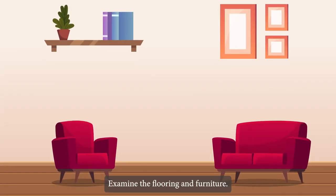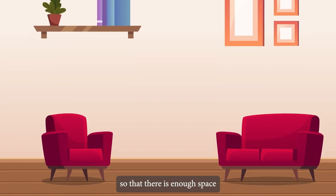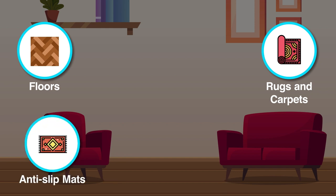Examine the flooring and furniture. Items should be moved to make them easier to reach. Arrange the furniture so that there is enough space to walk around comfortably. Examine the floors in each room to determine how slippery they are. Check that rugs and carpets are flat and have no sharp corners or edges that can be tripped over. If required, install anti-slip tape on rugs and replace uneven or ragged carpets. Install anti-slip mats in areas where the floor is frequently wet, such as the bathroom and kitchen, and improve stair traction.